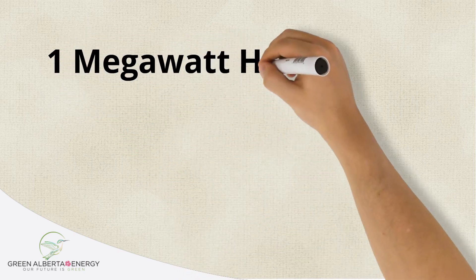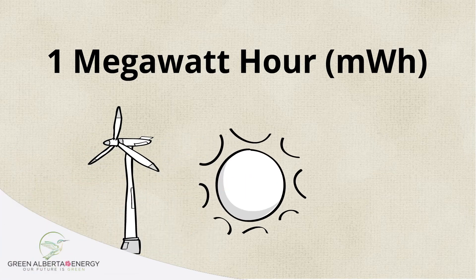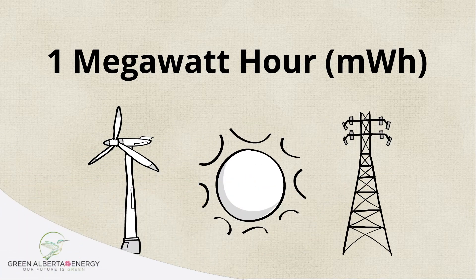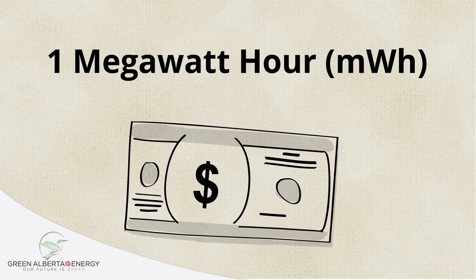A renewable energy certificate is the environmental equivalent of a megawatt hour of green power being injected into the grid. When green power generators inject green energy into the grid, they are able to sell their certificates.